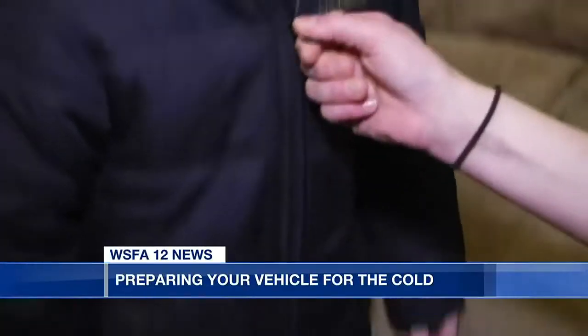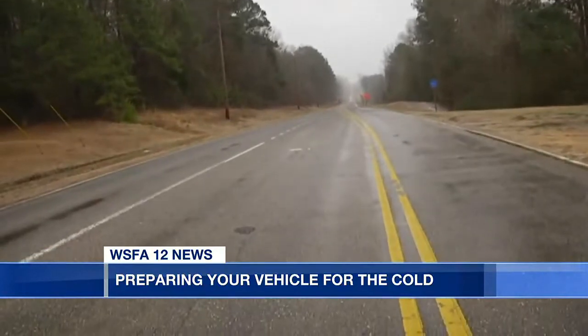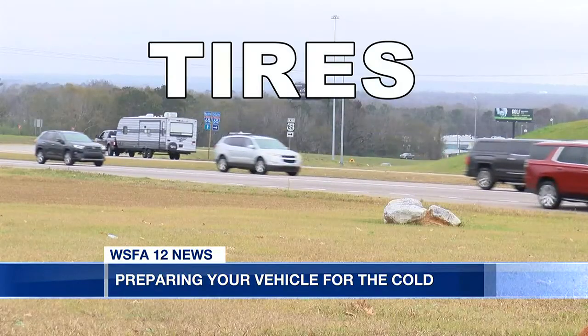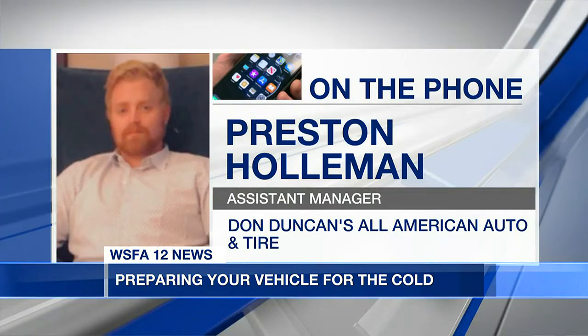Colder weather — many of us don't like it, and our cars don't react to it well. Before hitting the road this winter, car care expert Preston Holman says to check your tires, coolant, and your vehicle's battery. The cold cranking amps that it puts out are real low. They test bad, and they end up failing a lot quicker in the winter.